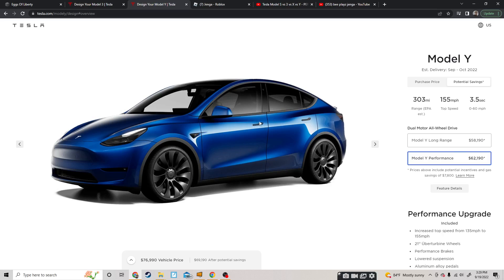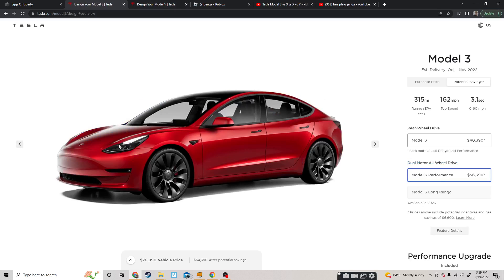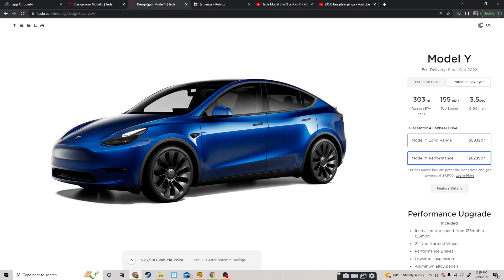The Model Y is for like a tall person. The Model 3 is maybe for a starter. Actually, the Model 3 is the slowest car out of Teslas even on performance — wait, sorry — the Model Y is actually the slowest. I think it's because of the weight.